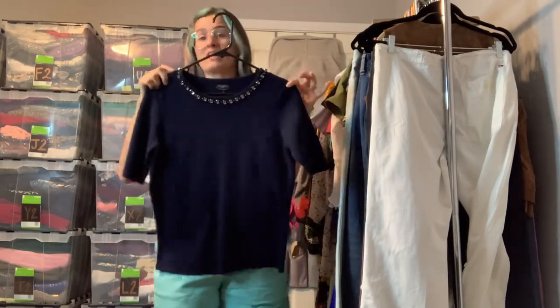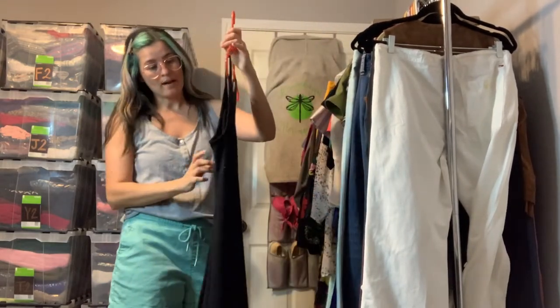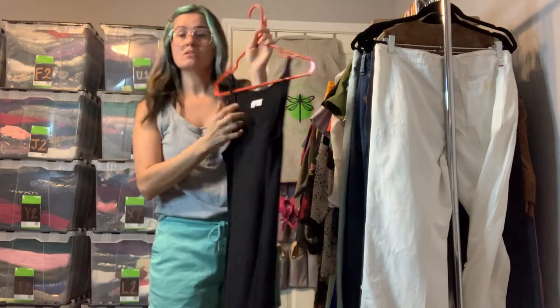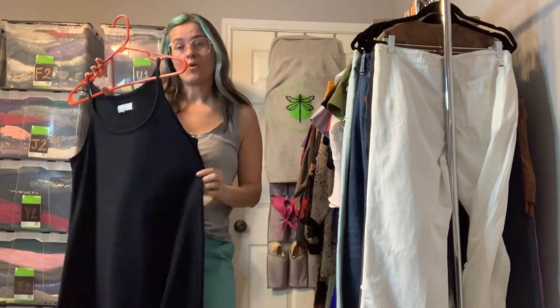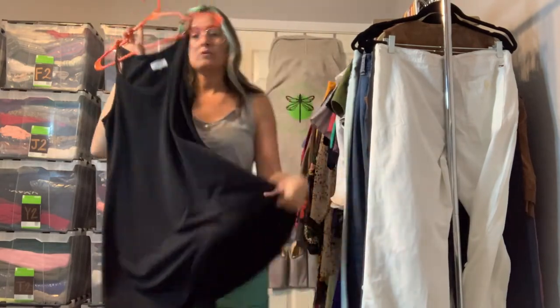We have a Lou & Grey tank top dress — it's very soft, just like most Lou & Grey items. This is a little short; it is a size extra small, so it may not be that short on someone who is an extra small, but it could be a great weekend dress or lounge dress. It's like a little bit thick, kind of like a sweater, so it is a little heavier.